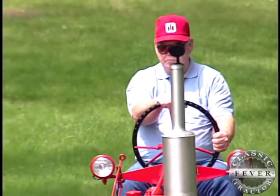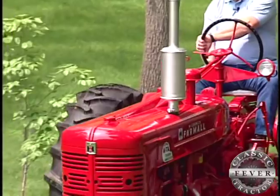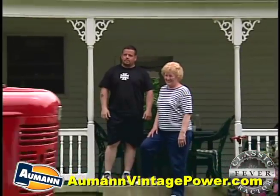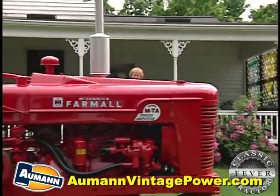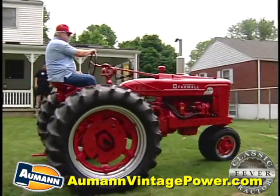Vic is proud too — and why not? He's restored a classic piece of farming heritage to its original beauty, leaving a bright red legacy that his family will enjoy for years to come. I got a grandson and he's two and a half years old, and he loves tractors. And I told him, I said, that'll be yours someday.